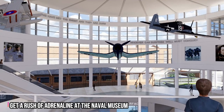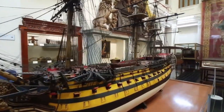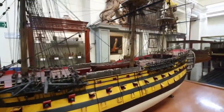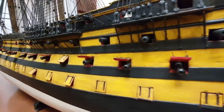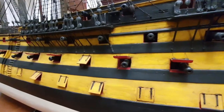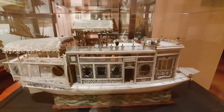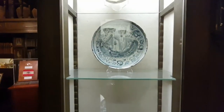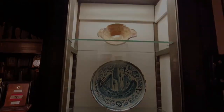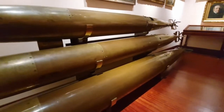Number 7: Get a rush of adrenaline at the Naval Museum. In need of some naval adventure? Then this is your best bet. It is situated close to the Prado Museum, and visiting it will introduce you to model replicas of ships, originals, and paintings. The museum is quite big and you might spend about three hours walking around the entire museum. When you are done, you can grab some souvenirs from a small museum shop situated around the museum.